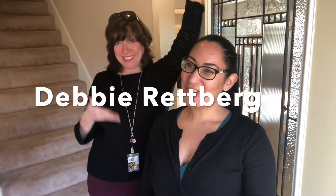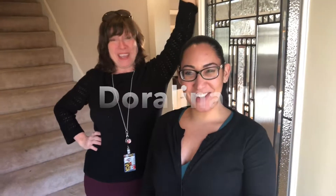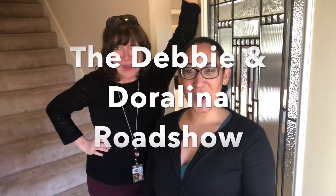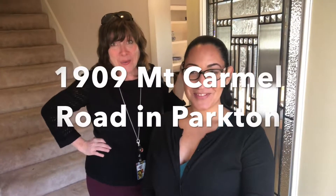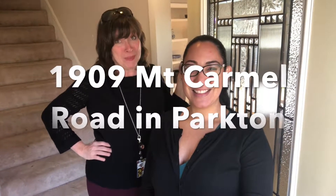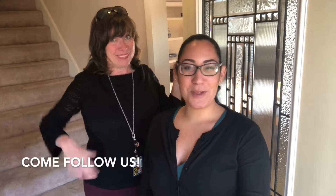It's Debbie Rettberg and Darlena Arias with the Debbie and Darlena Road Show, and today we're out here to see our new listing at 1909 Mount Carmel Road in Parkton, Maryland. Come with us to check this beautiful home out.